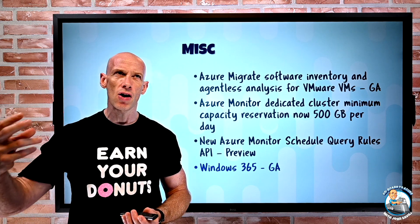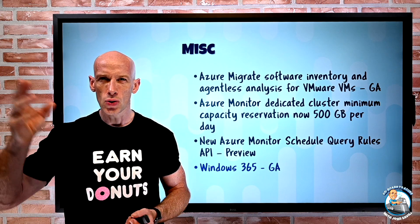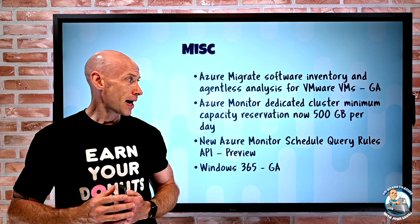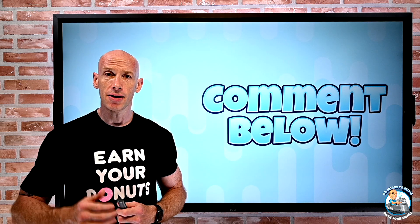A dedicated video about Windows 365 and the two SKUs is coming this week to give more detail. But that was it — hope that was useful, and until next week, take care.